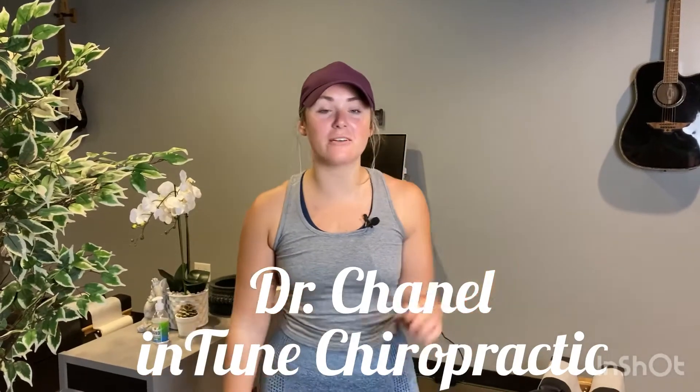Hey everybody, welcome back to the Intune channel. I'm Dr. Chanel, and today we're going to be talking about piriformis syndrome.